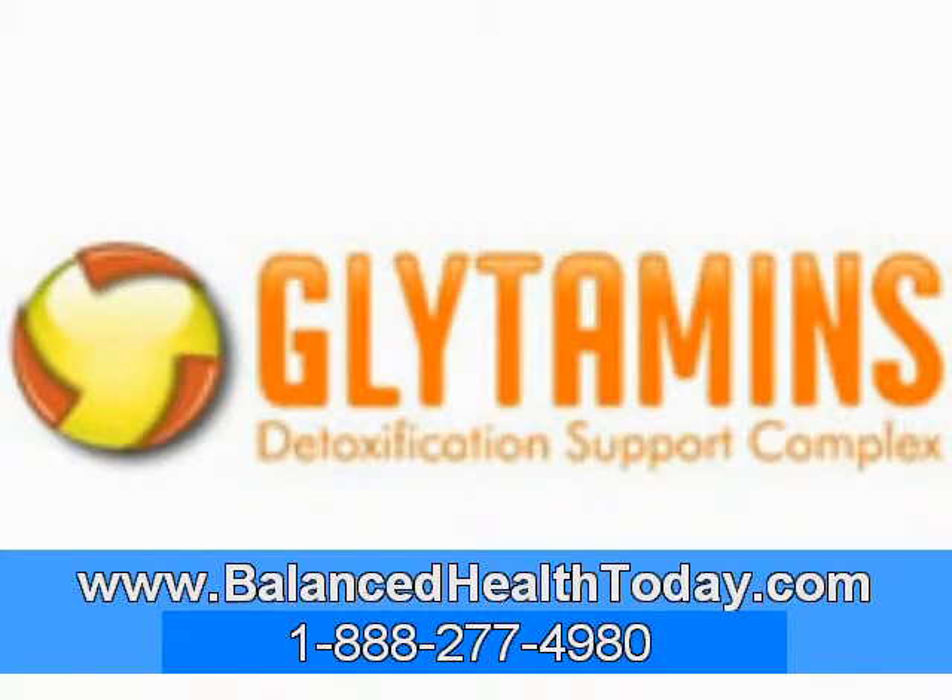The Glytamins formula also contains the herbs bupleurum, peppermint, and chanca piedra. These herbs are used to further help the liver detoxify and to help relax the gallbladder, so that as the bile begins to flow, stones can pass out more easily. In addition, scientific studies have shown that chanca piedra can both dissolve and prevent uric acid and oxalate crystallizations. Since these are the main ingredients found in kidney stones, Glytamins may help support the body in dissolving kidney stones as well.